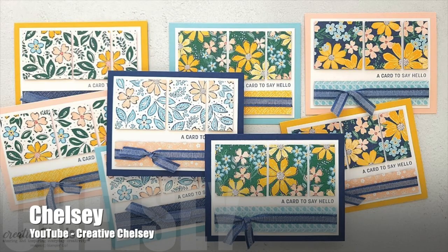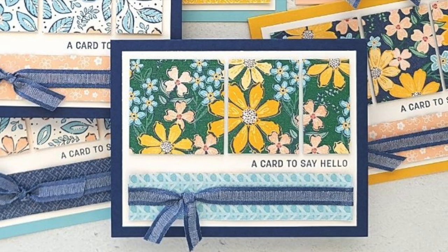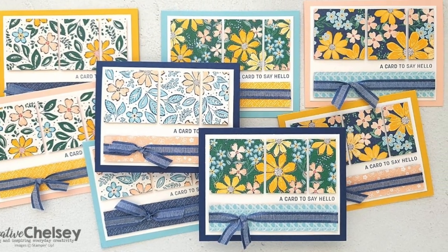Chelsea of the Creative Chelsea YouTube channel has created this gorgeous set of cards. I love the papers that she chose and how she has added that ribbon across the bottom strip of pattern paper.